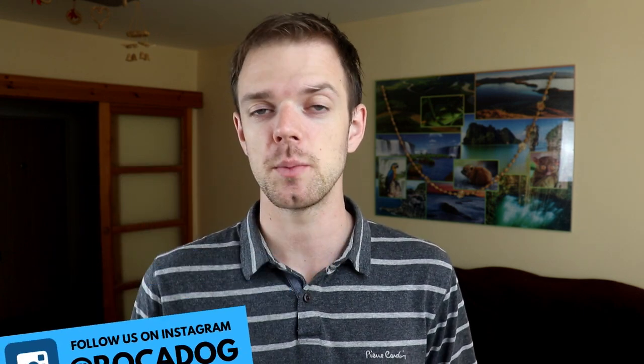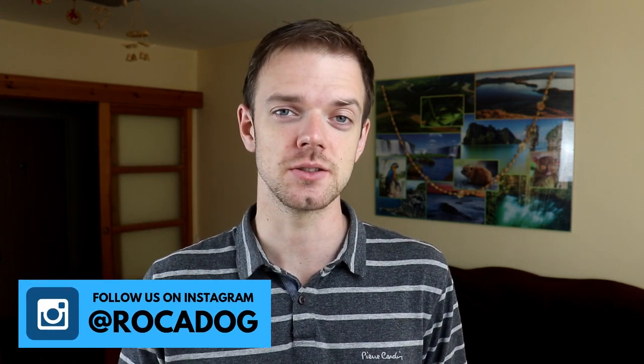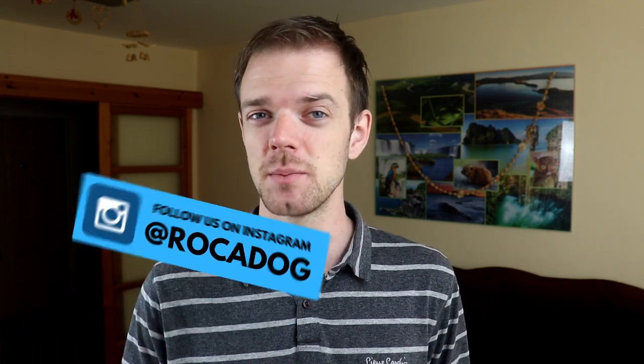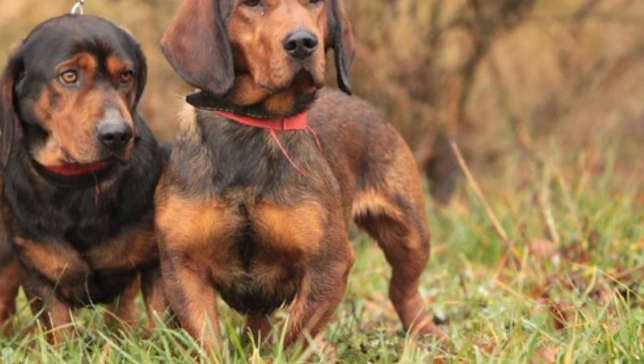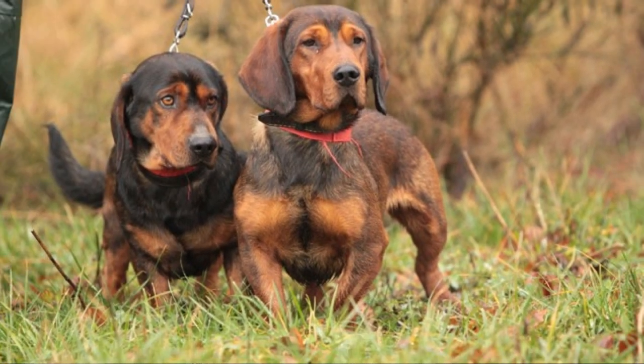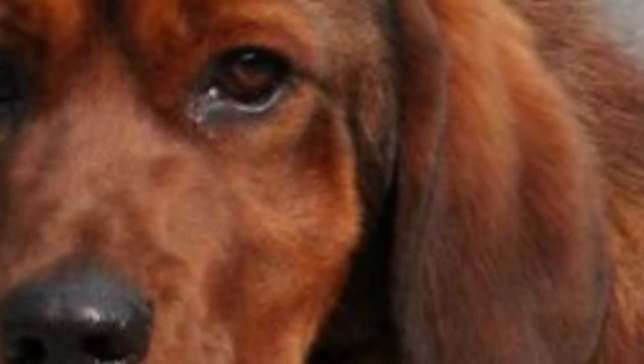This dog was bred to track wounded deer in high altitude and harsh terrain, which makes them a pretty tough breed. They enjoy hanging out with other dogs and make good companions, but even today, when most other breeds are kept as companions, the Alpine Dachsbrache is still primarily kept by hunters.